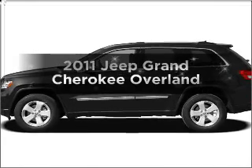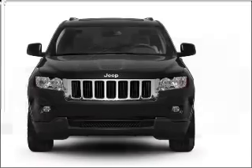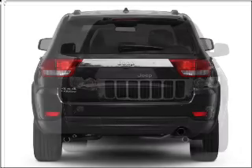Check out this 2011 Jeep Grand Cherokee. Travel the roads in style and comfort in this great vehicle, with a solid 6-cylinder engine that responds smoothly to its 5-speed automatic transmission.